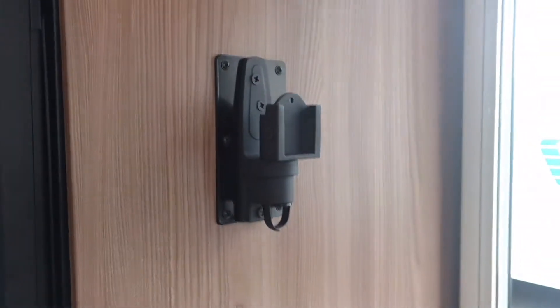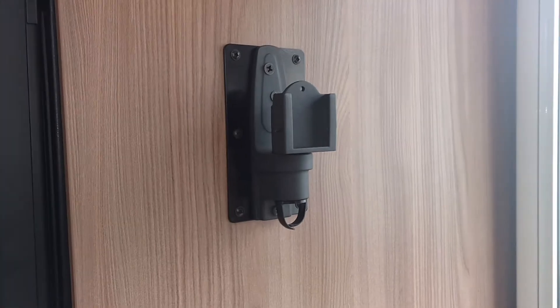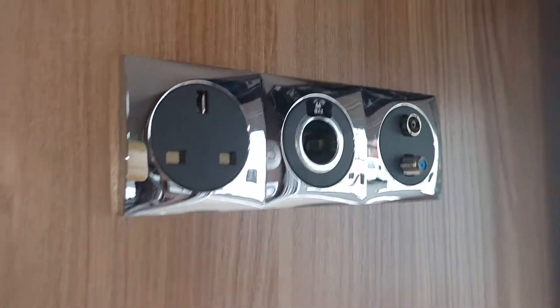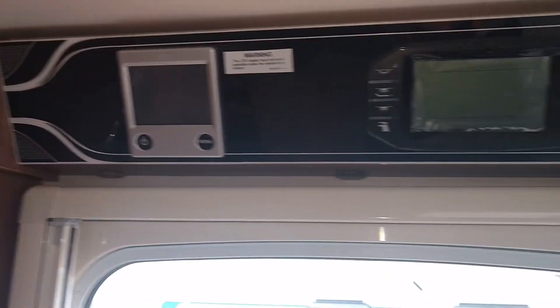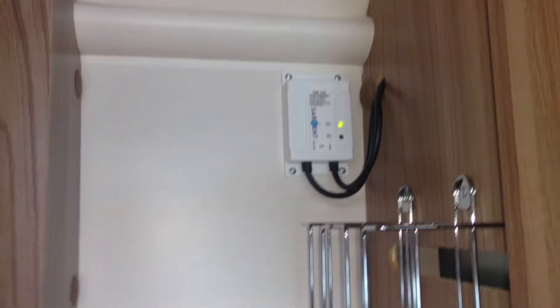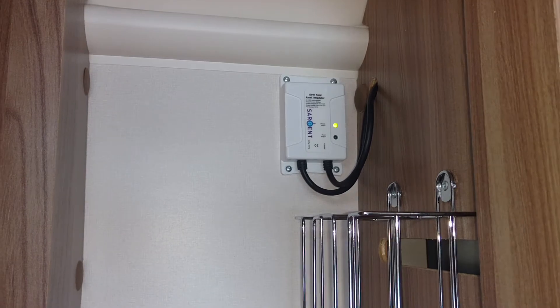There's a TV bracket mounted on the wall for use in the front living area, with aerial sockets and plug sockets. You've got the Alde heating system and your control panel there. The caravan also has a 150 watt solar panel fitted to the roof.